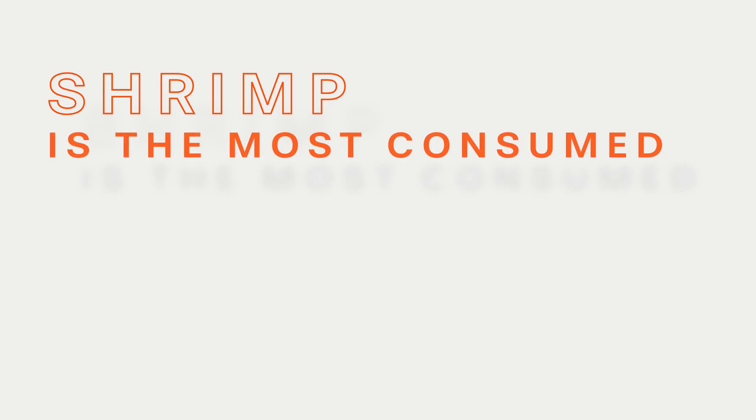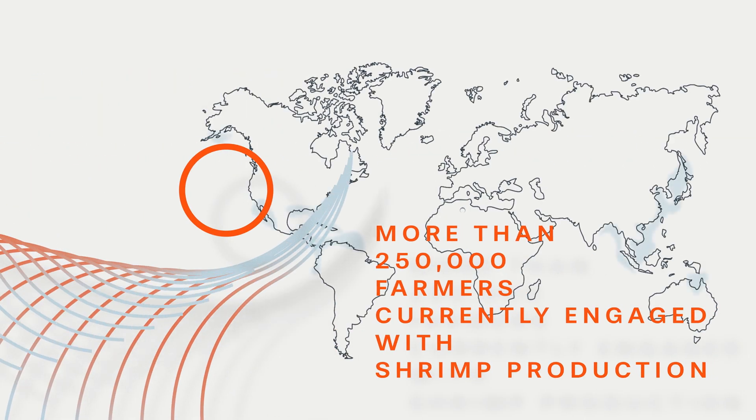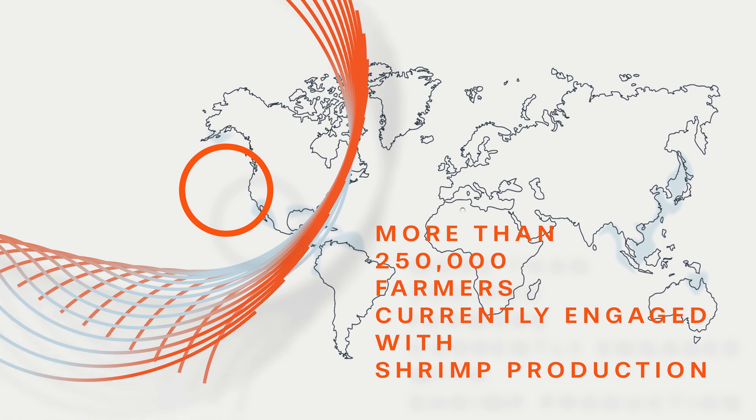Shrimp is the most consumed seafood in the U.S. and has a global value of $40 billion. Around the world, there are more than a quarter million farmers currently engaged in shrimp production.